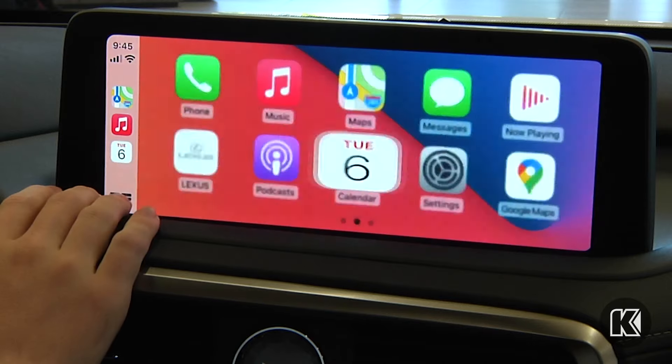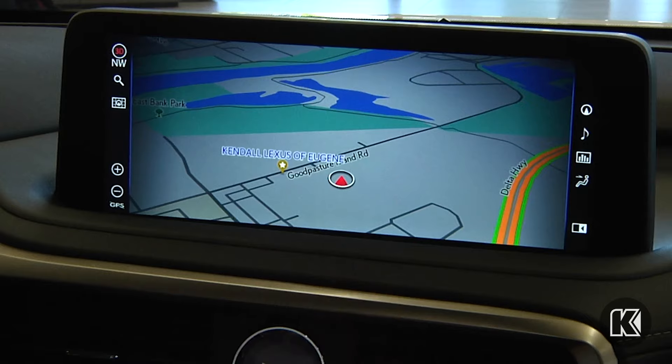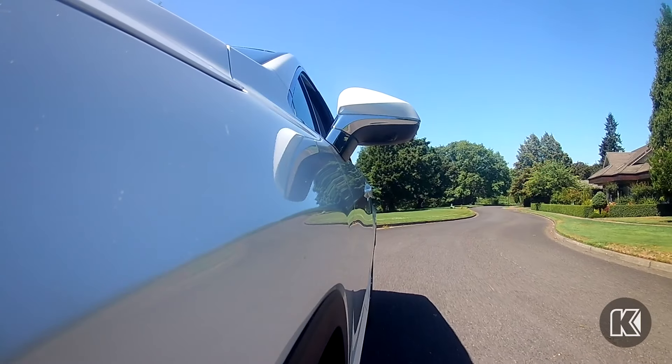Find your way no matter where you're headed with a 12.3-inch high-resolution split-screen navigation and multimedia display.